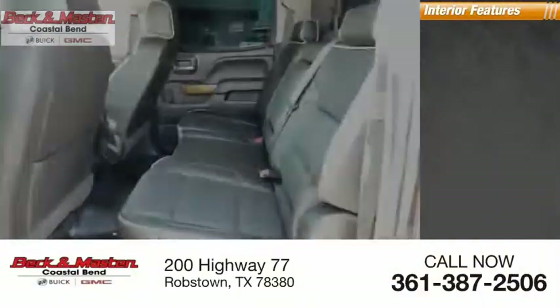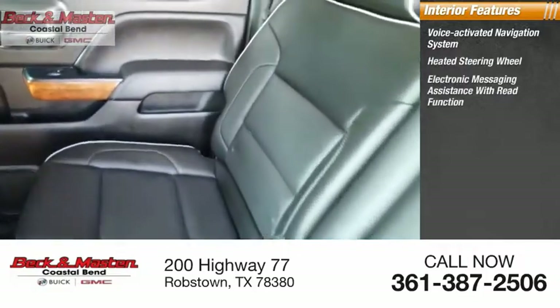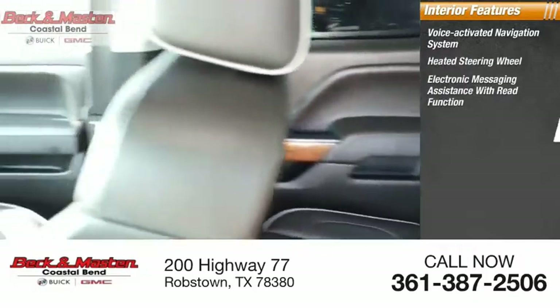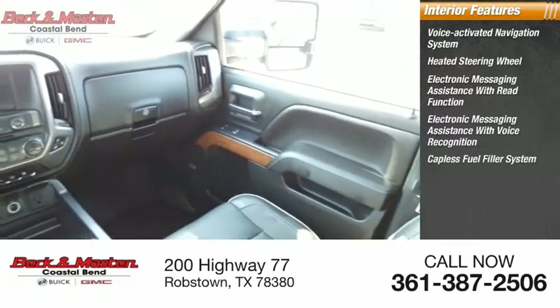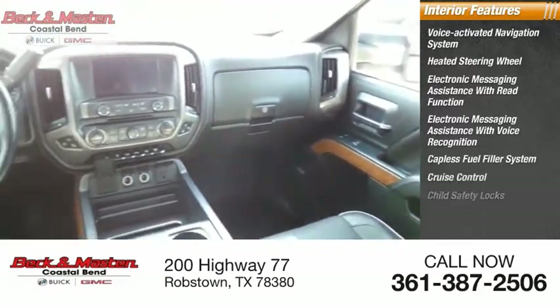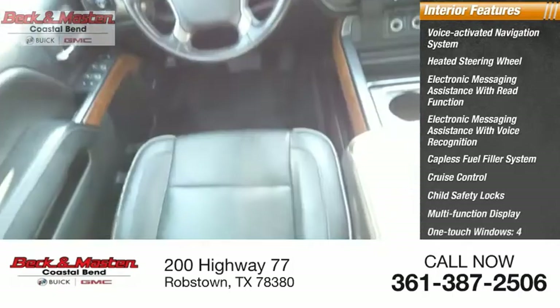Inside you'll find a voice-activated navigation system, heated steering wheel, electronic messaging assistance with read function, electronic messaging assistance with voice recognition, capless fuel filler system, cruise control, child safety locks, multi-function display, one-touch windows, and a tachometer.